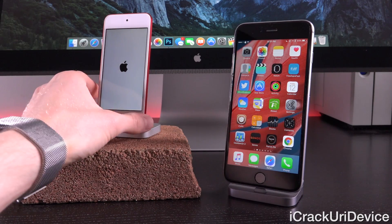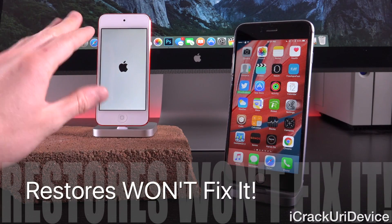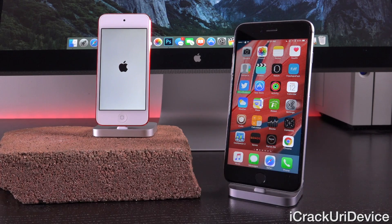This specific iPod Touch had its date set back to that specific time bomb, and as you'll notice, it will not boot up no matter what. It will just always stay at this Apple logo, and it doesn't matter if it's restored. I've waited over 24 hours now at this point, and it just continues to hang here.